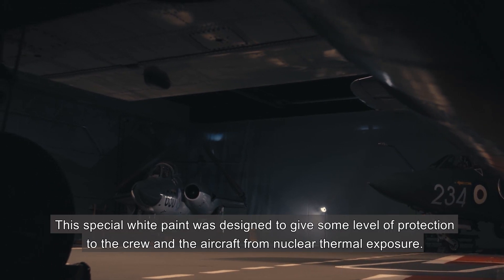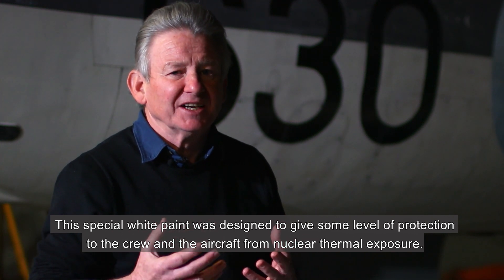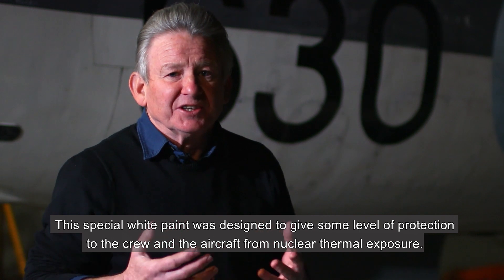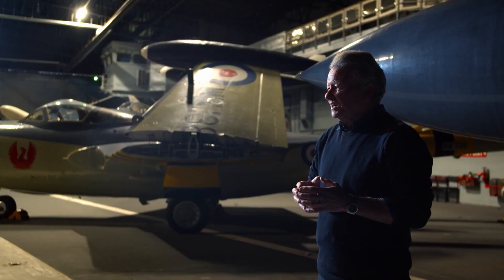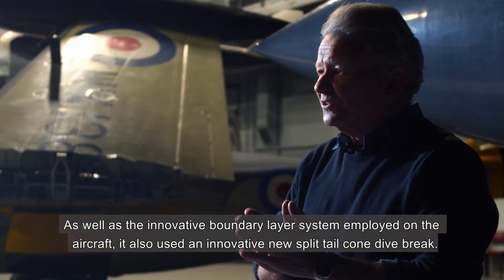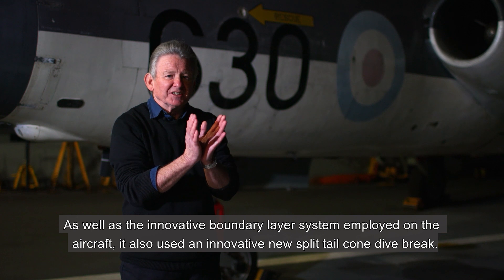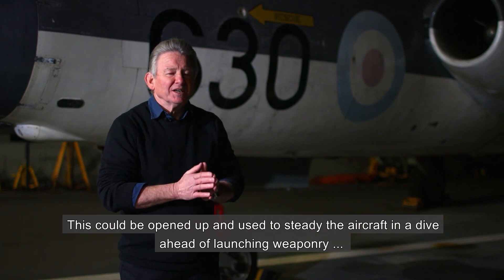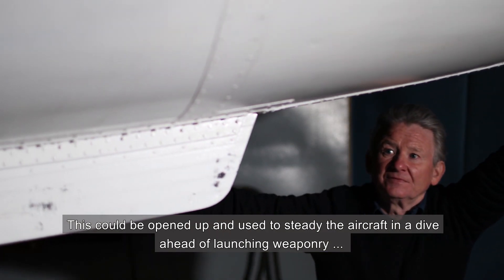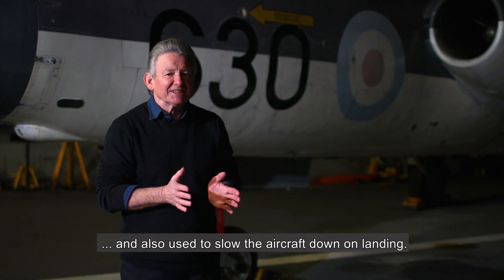This special white paint was designed to give some level of protection to the crew and the aircraft from nuclear thermal exposure. As well as the innovative boundary layer system, the aircraft also used an innovative new split tail cone dive brake. This could be opened up and used to steady the aircraft in a dive ahead of launching weaponry, and also used to slow the aircraft down on landing.